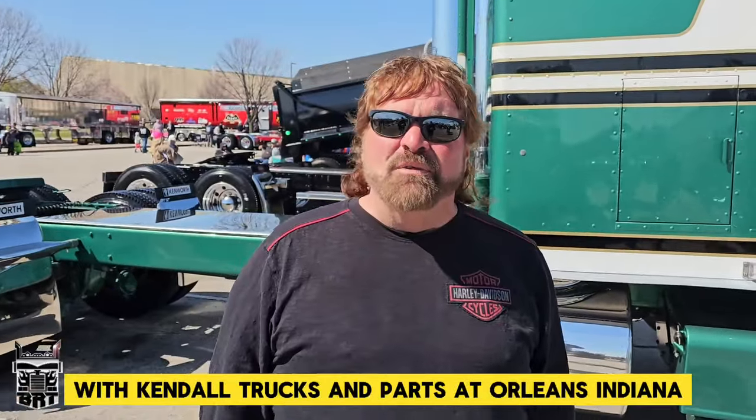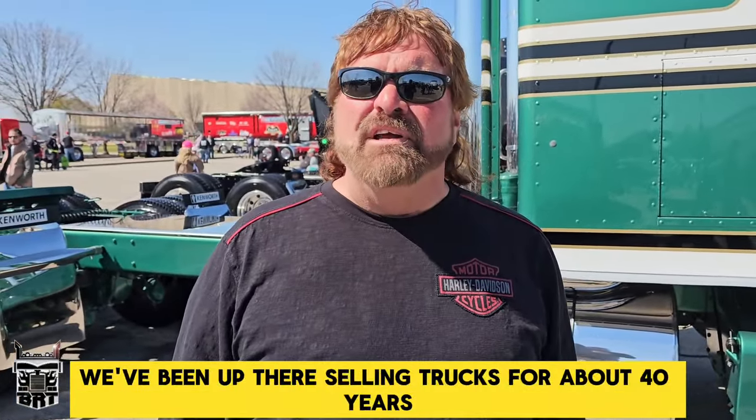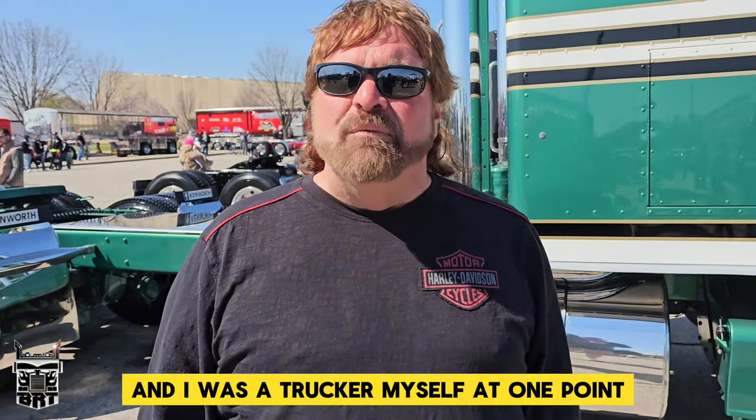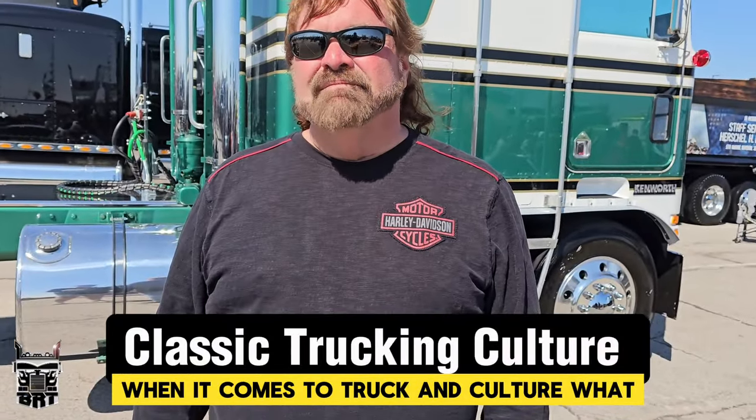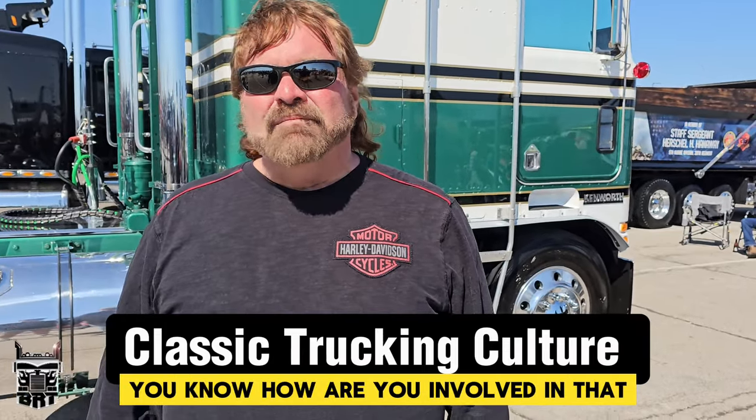Hey, I'm Greg Kendall with Kendall Trucks and Parts out of Orleans, Indiana. We've been up there selling trucks for about 40 years and I was a trucker myself at one point. When it comes to trucking culture, what's your opinion on the way it's faded out or people trying to keep it alive? How are you involved in that?